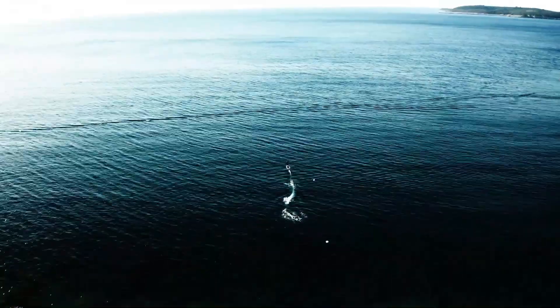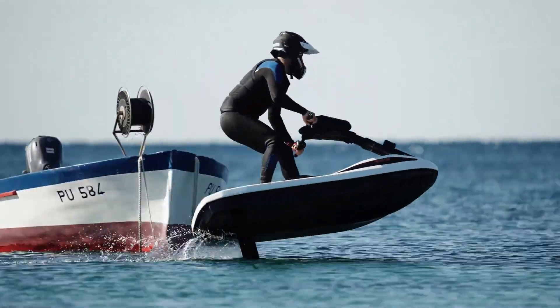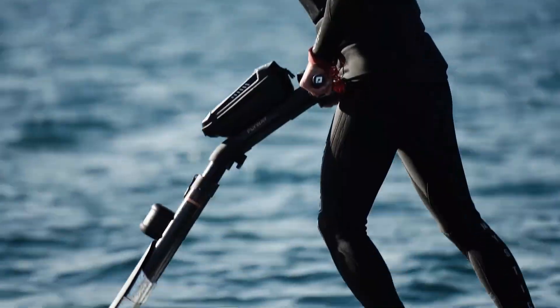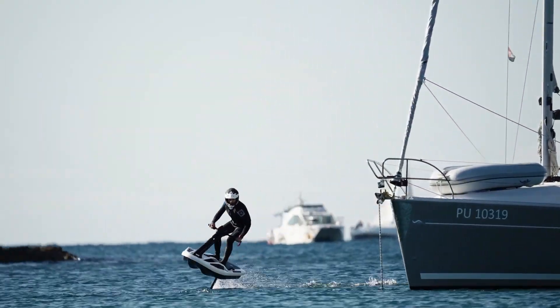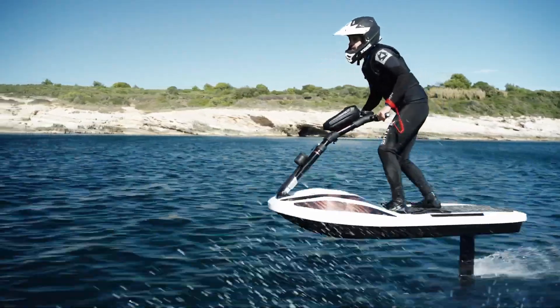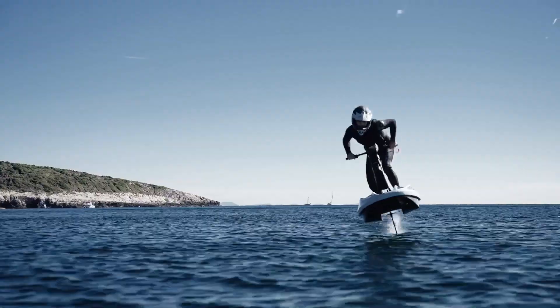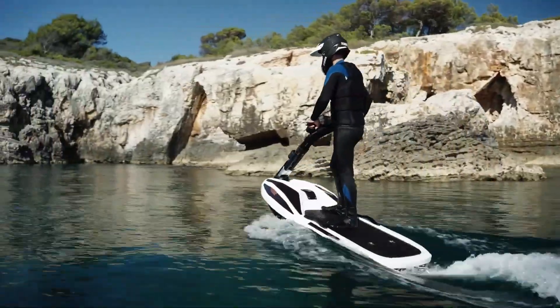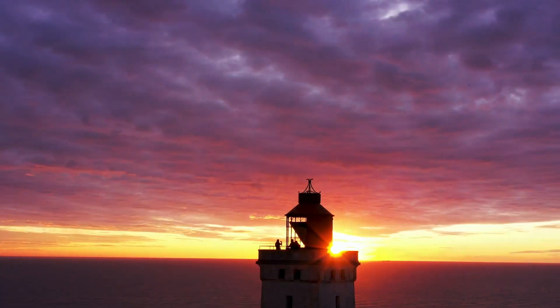E-Jetski Flyway: Redefining the future of water sports. Introducing the E-Jetski Flyway, a revolutionary stand-up electric watercraft that's transforming the world of water sports. Blending the exhilaration of jet skiing with the sensation of flying, this zero-emission marvel is powered by advanced hydrofoil technology, allowing riders to effortlessly glide above the water's surface. Feel the rush as you soar across the waves, wind in your hair.